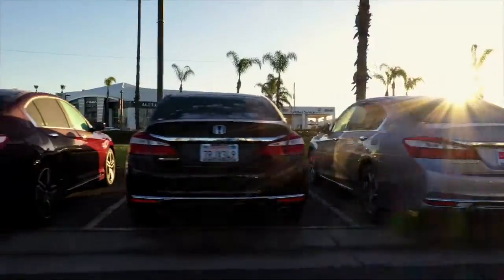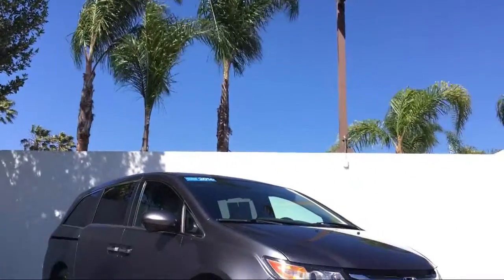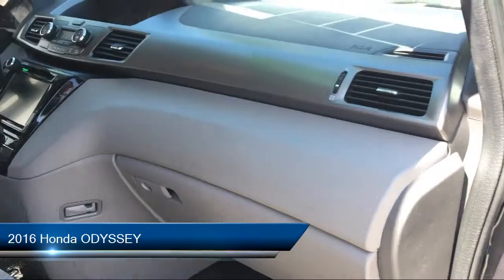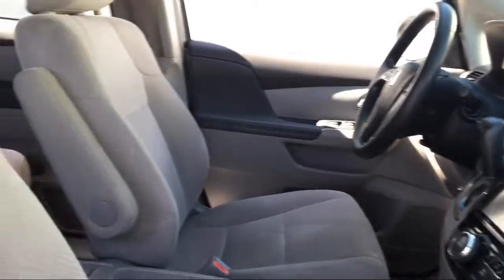Welcome to Honda of Oxnard, your premier destination for purchasing a vehicle. Here's a look at another one of our great vehicles in our inventory. It comes equipped with many standard and optional features, and has less than 60,000 miles on the odometer.